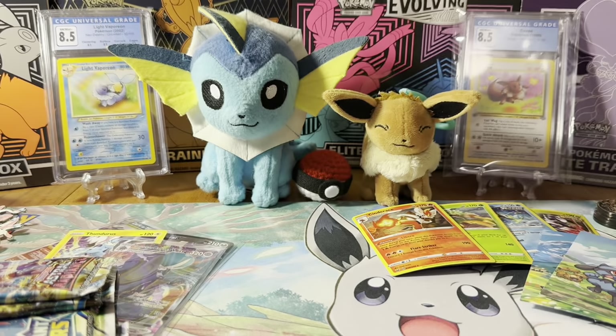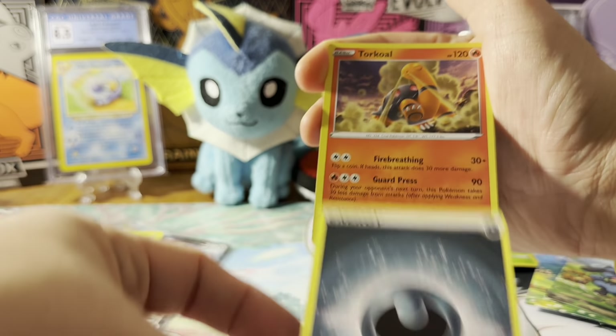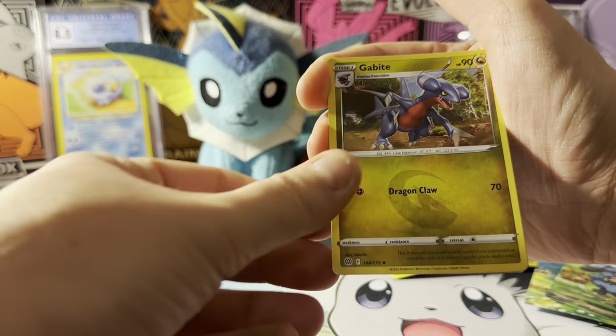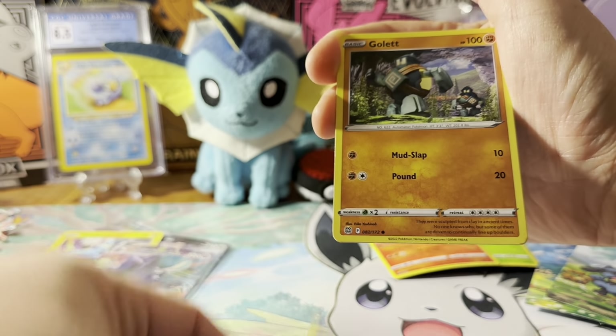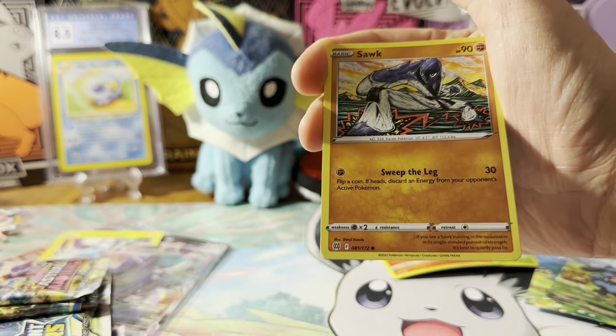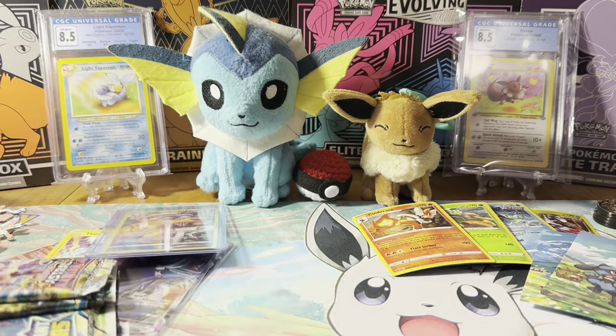That's the Charizard I pulled from my booster box, so it's been a while since I pulled a Charizard — the Trainer Gallery one. I don't know how to turn my watch down because it's blowing up right now. And a Muk — so far striking out.